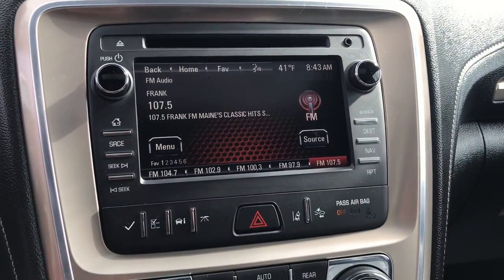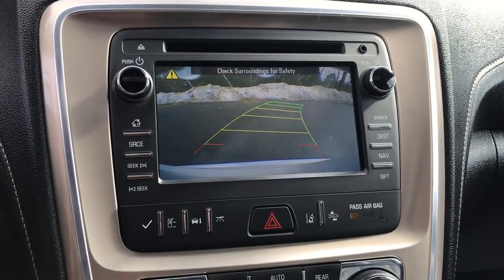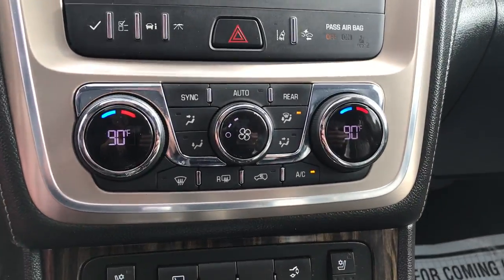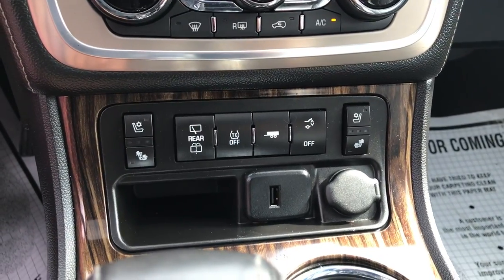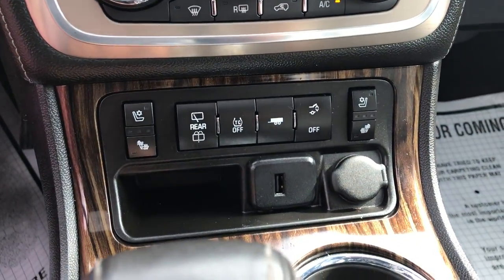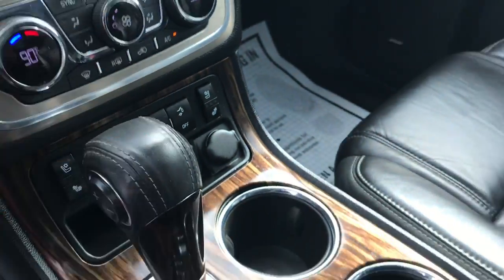Center stack here — you've got your radio, audio system, Bluetooth, nav, and backup camera as well. You've got your climate controls, heated and ventilated driver and front passenger seats, tow haul mode — this vehicle does have the towing package. USB and cigarette lighter plug as well.